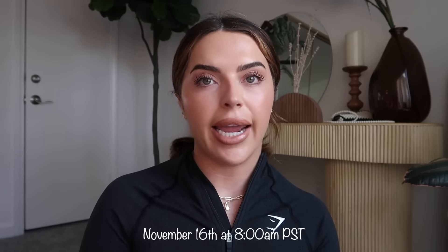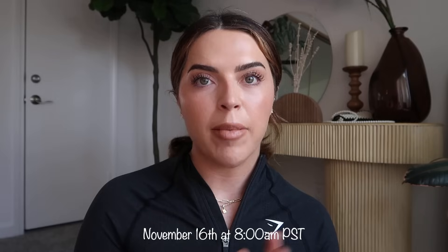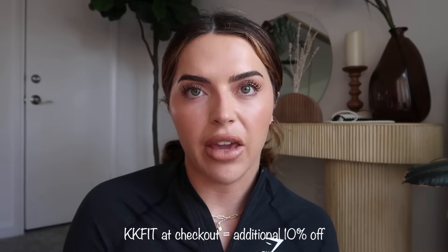For sizing reference, I'm going to be wearing a medium in pretty much everything — jackets, sports bras, shorts, leggings. The sale starts November 16th at 8am Pacific Standard Time. Our code, which is KKFIT, will give you an additional 10% off. So for example, something 60% off — if you put our code in at checkout, you will get 70% off that item.